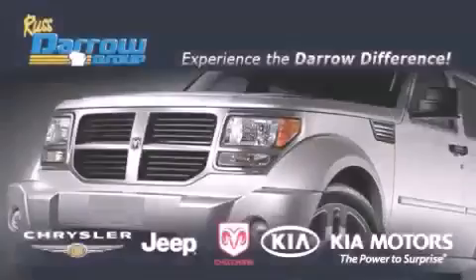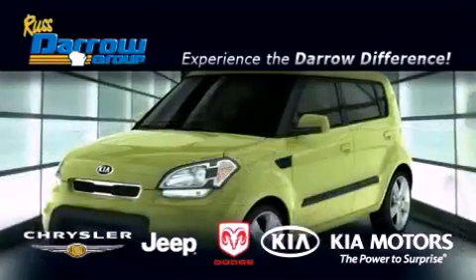Get the Darrow difference today, only at Russ Darrow Kia Chrysler Jeep Dodge Madison.